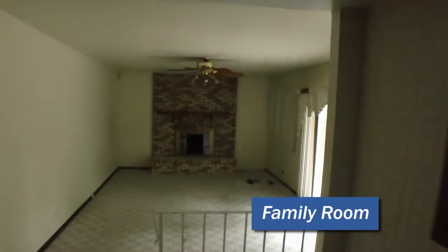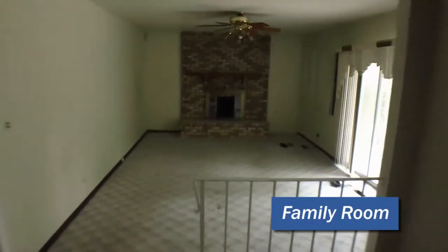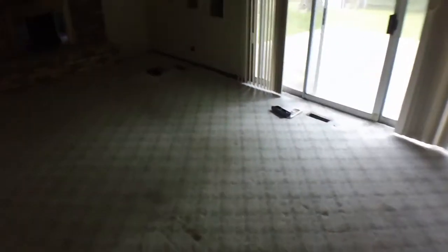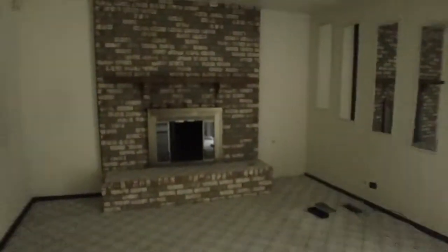Our kitchen, of course, will be brand new cabinets, stainless steel appliances, and granite countertops. You can see the size of the kitchen — countertops will all be replaced, new cabinets. We walk over here and we can see we have a family room off the side. Big fireplace. This area will be carpet. The fireplace will be cleaned, and everything will be put back to brand new condition.